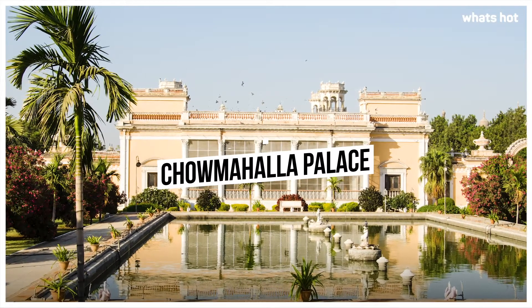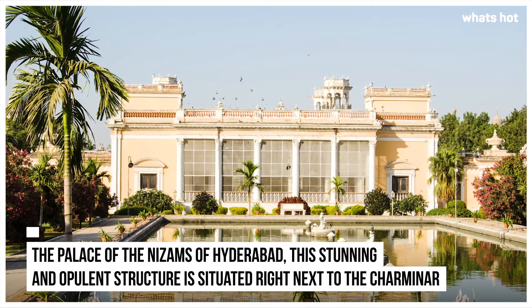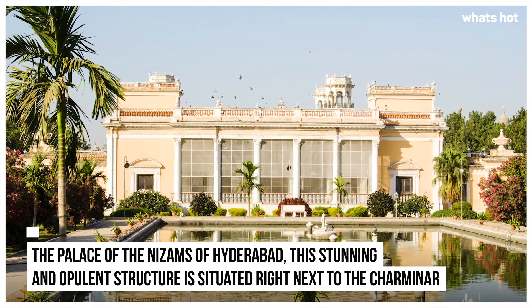Chowmahalla Palace. The palace of the Nizhams of Hyderabad, this stunning and opulent structure is situated right next to Charminar.